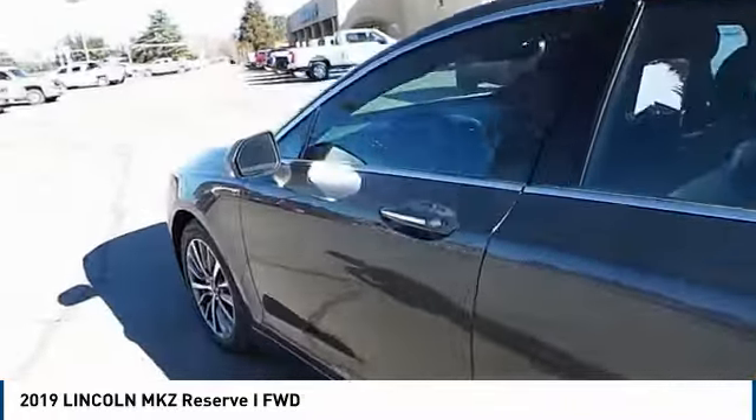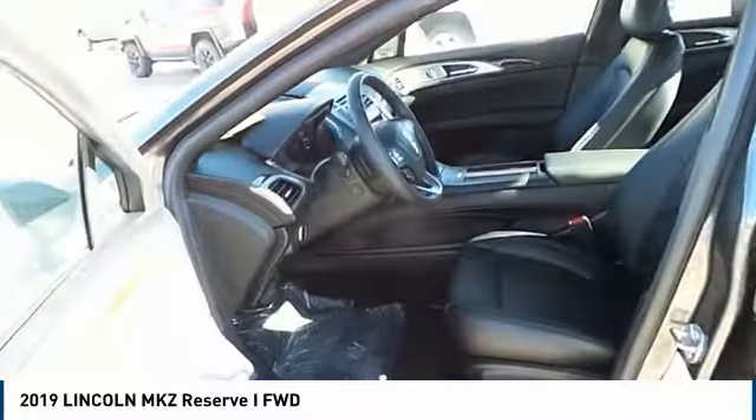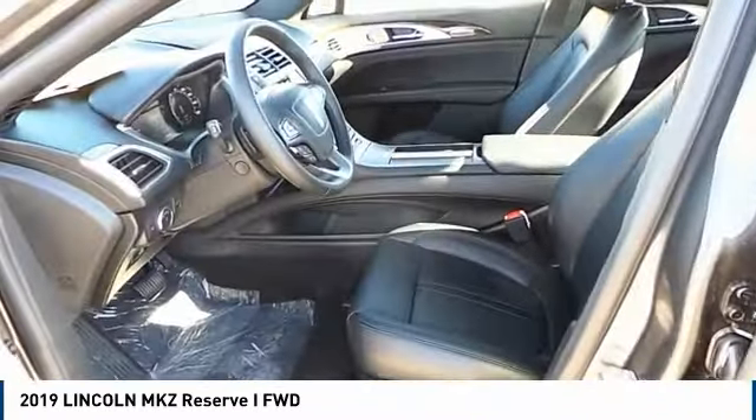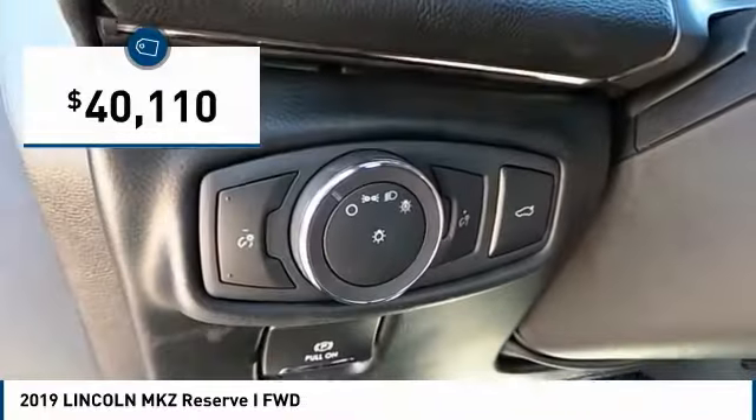Add that to the clean modern interior with standard features including rich leather, exotic wood, and a sophisticated assistant that responds to the sound of your voice, and you'll see the MKZ offers a new dimension of luxury and is priced below $45,000.